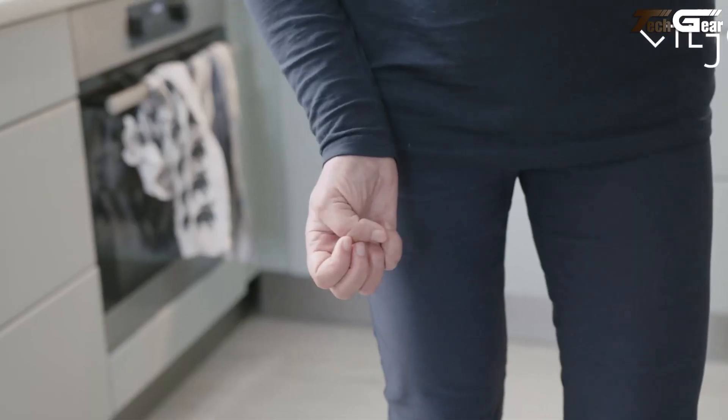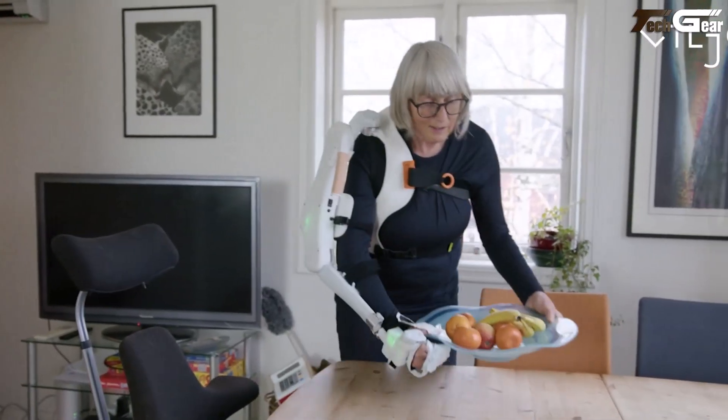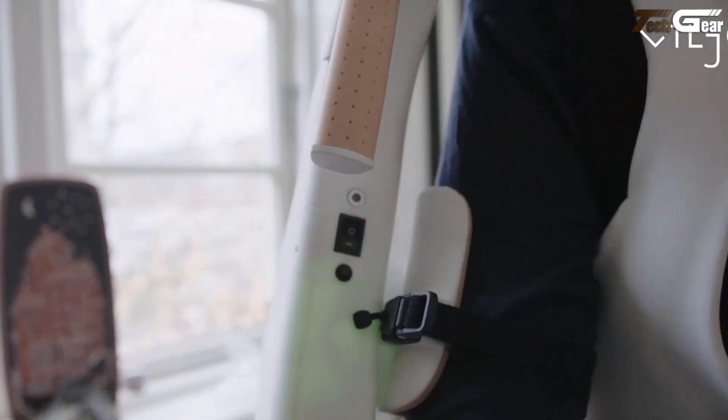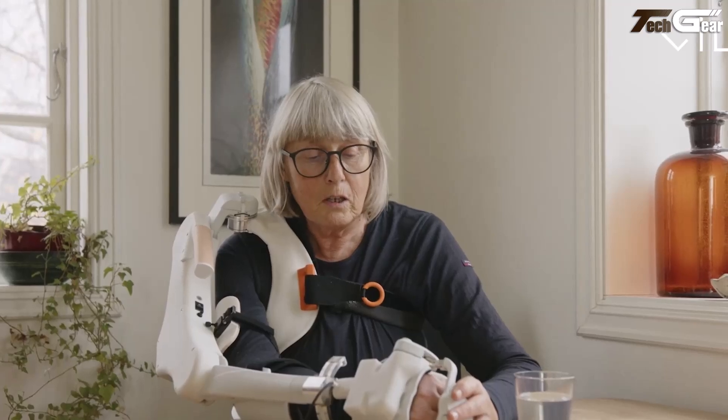The companion app, built by Together Tech, lets users fine-tune sensitivity and movement speed to match their own pace. While Vilia hasn't publicly confirmed a price yet, this device feels like a deeply personal empowerment tool — more than just a gadget.